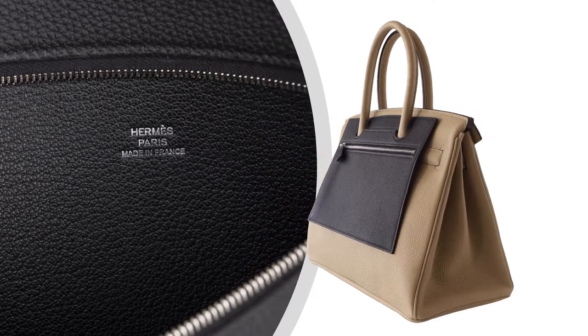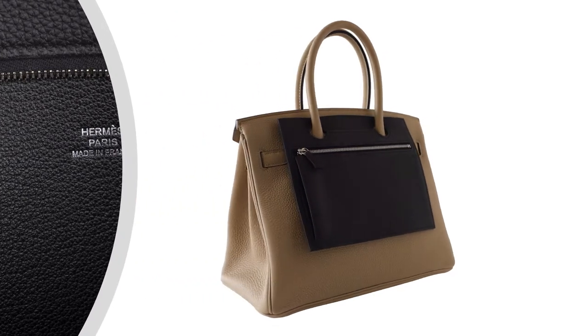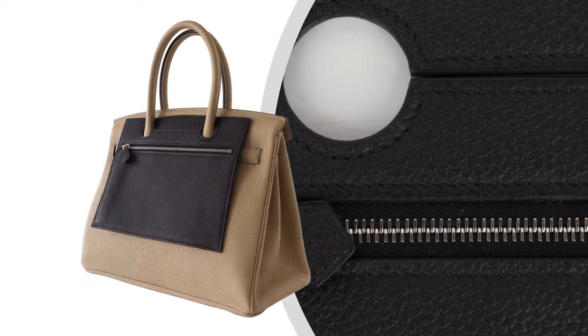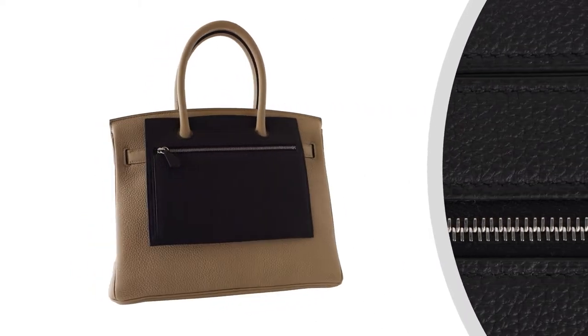This flat back pocket fits easily over the handle and features a partitioned interior. Beautiful in togo leather with palladium hardware.